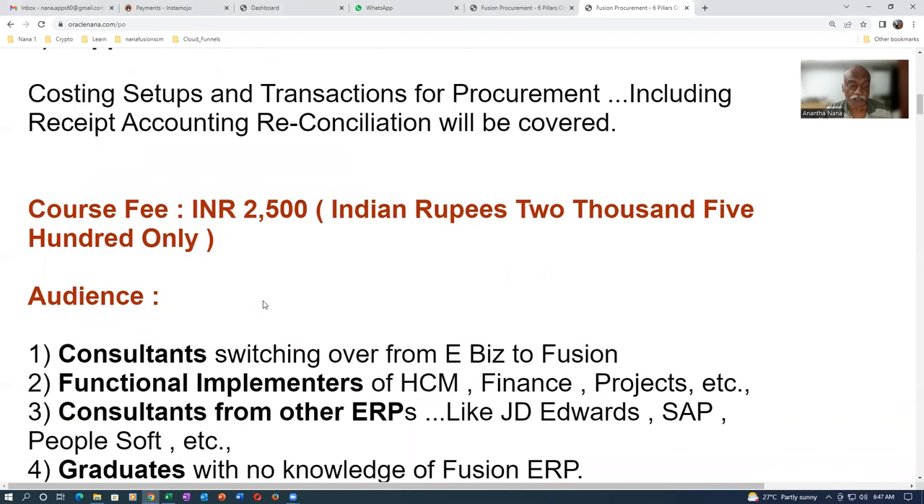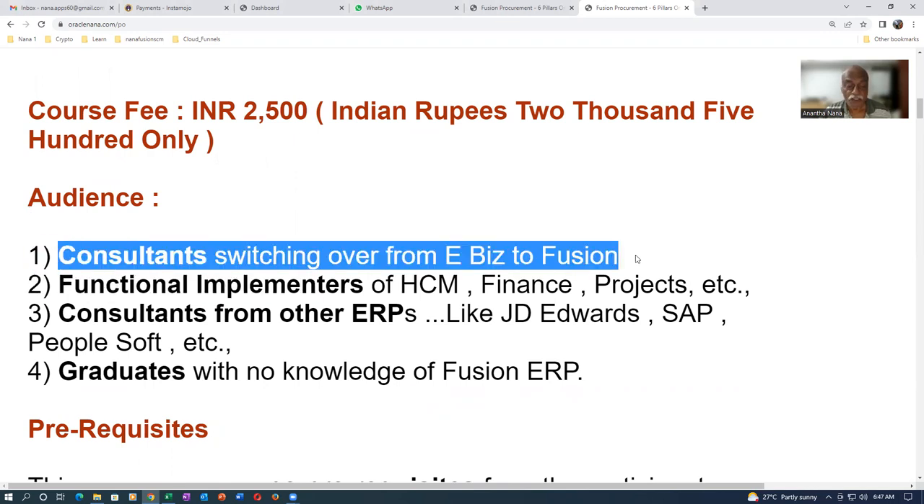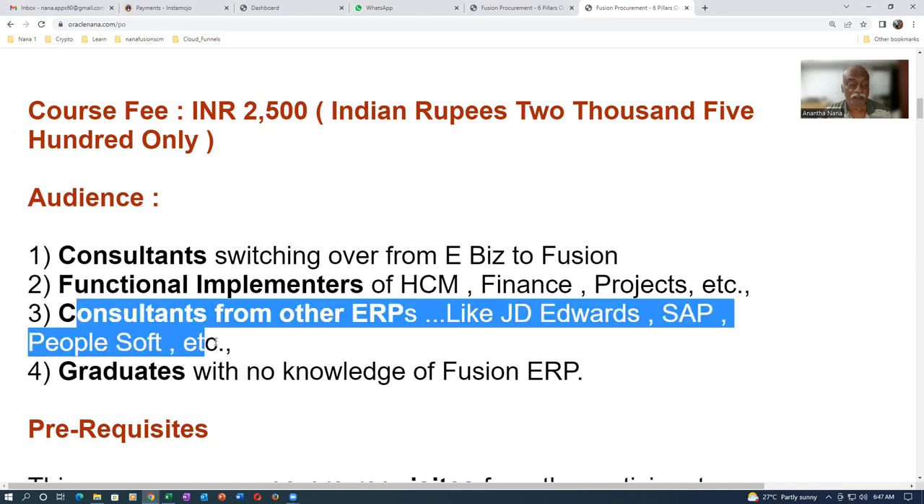The target audience includes consultants switching from E-Business Suite distribution to Oracle Fusion — they'll appreciate how things have transformed. Those with minimal or no knowledge of Fusion are welcome too. If you're a functional implementer of Human Capital Management, Finance, or Projects, this is a good program to get introduced to supply chain. People from other ERPs like JD Edwards or SAP are also welcome — no prerequisite is assumed.